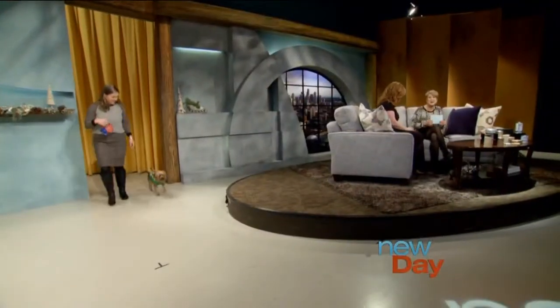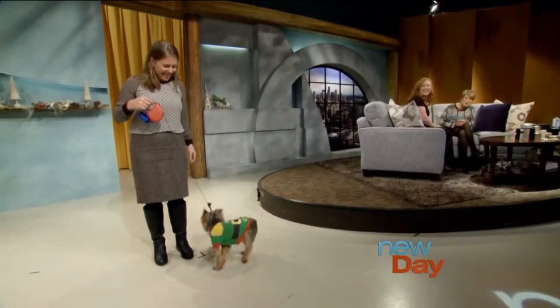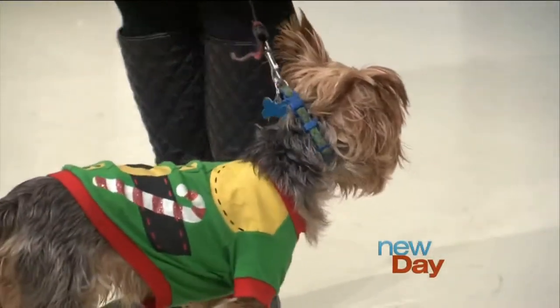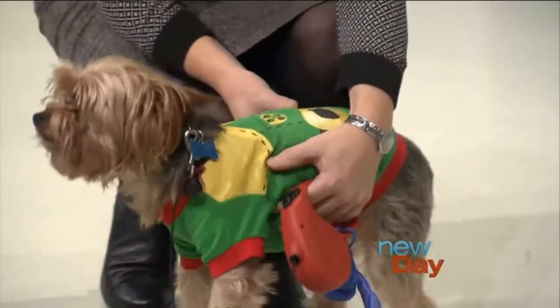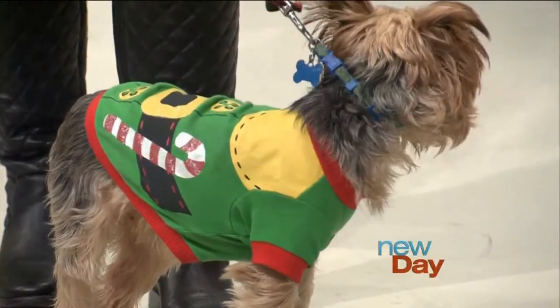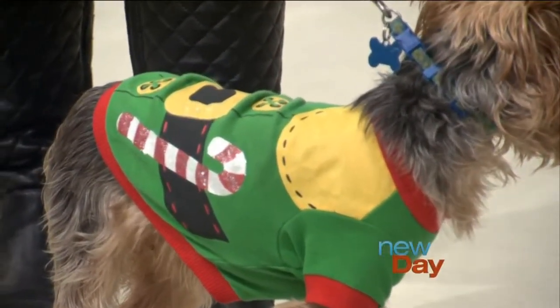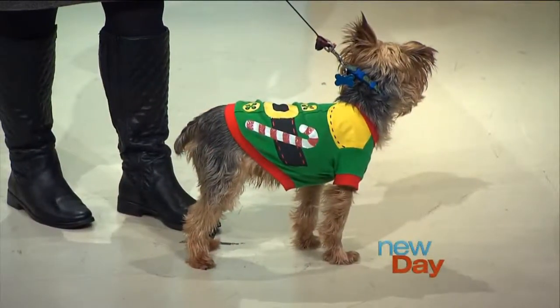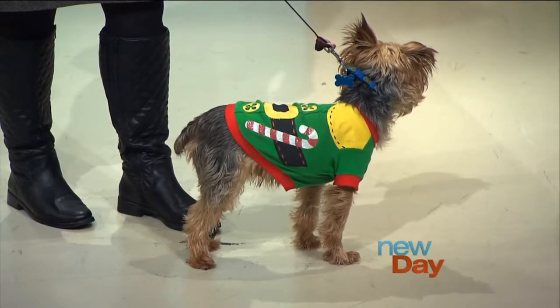Just to get people inspired, we have some dogs modeling today — and I love me a doggie in an outfit! First we have Bubba. Bubba's wearing — I'm gonna categorize it as a little elf sweatshirt, getting into the holiday spirit. A cute little elf outfit, that's absolutely great. Do you know where we can get that? I'm actually not sure. We'll look around and put that information on our website.